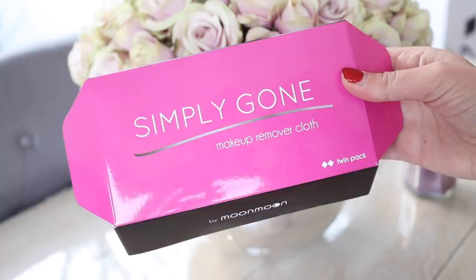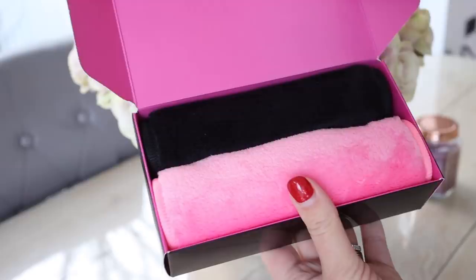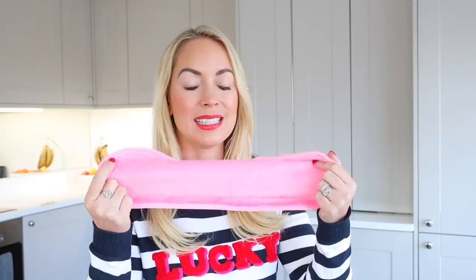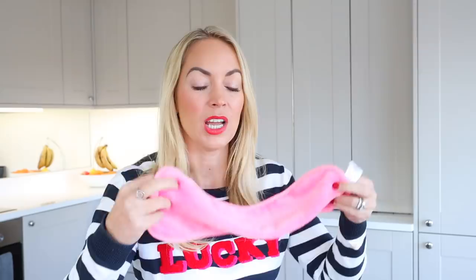Next up are the makeup remover cloths I use. I used to use pre-cleanse wipes to take off my makeup, but to avoid using single-use wipes I got these ones — they're from Simply Gone and you get two in a pack for £9.99. They are so big and soft, like a microfiber cloth. I really like scrubbing my face with them. Because I double cleanse, I can use one side for the first cleanse and the other side for the second.